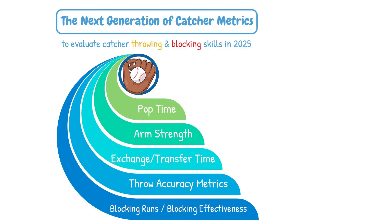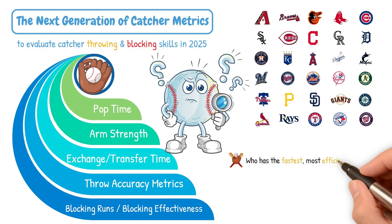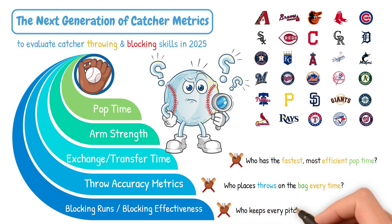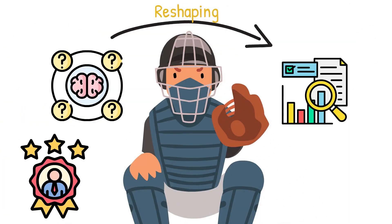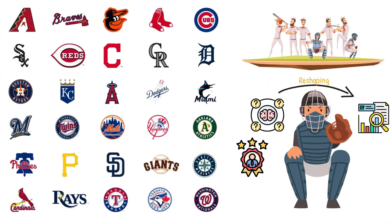This new wave of metrics allows teams to answer questions like: who has the fastest, most efficient pop time? Who places the throw on the bag every single time? And who keeps pitches in front, saving bases and runs? Catcher evaluations have gone from guesswork and reputation to cold hard data, and it's reshaping how teams build their rosters behind the plate, utilizing things we've always known are important — they're just being quantified now.